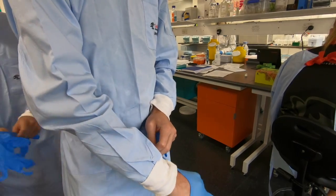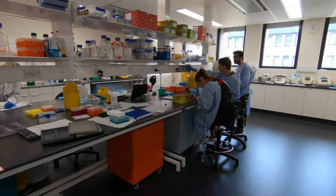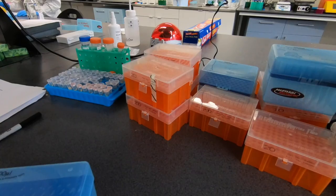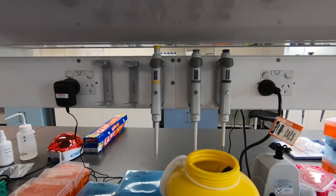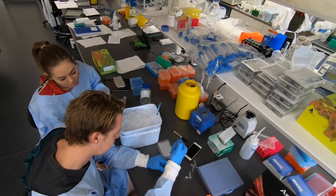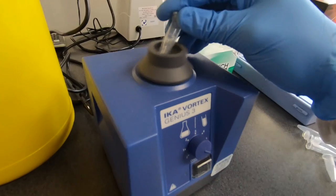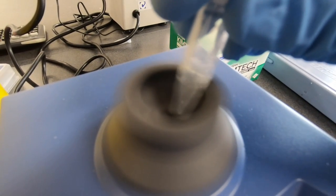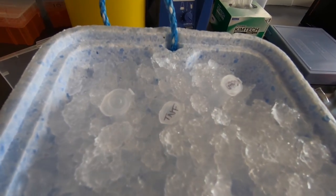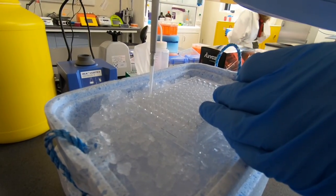Once we started in the lab, ice was collected as the solutions needed to be kept cool throughout the experiment. Pipetting was then undertaken — pipetting is moving small amounts of solution in precise amounts from one place to another. The solution was then vortexed; vortexing is mixing the solutions at a very high speed. All solutions are labeled and kept on ice throughout the experiment, as you can see here. The plate is also kept on ice throughout.